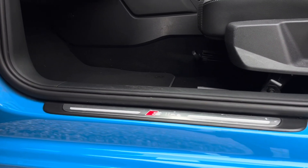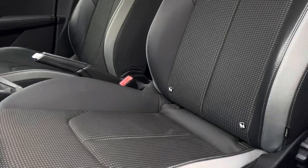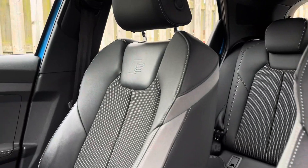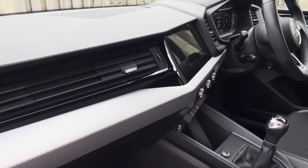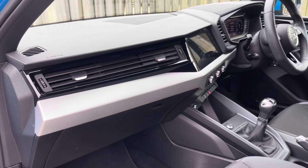The illuminated S line door sill trims lead us nicely to the vehicle's front sport seats, which have been covered in this comfortable pulse cloth and leatherette combination and topped off with the S logo embossed. The vehicle's silver grey polygon structure inlays give the car a lovely polished and refined addition and add to the luxurious interior of this A1 Sportback.